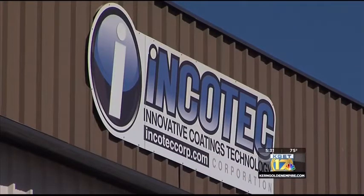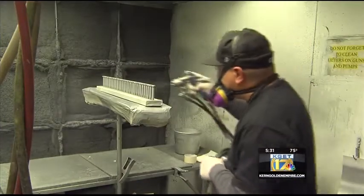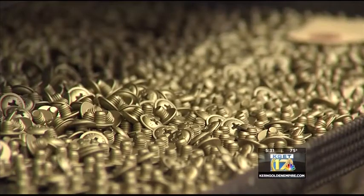I felt that the industry needed two competitors, not one. Riley founded Innovative Coatings Technology. Incotec develops and applies special coatings for metal fasteners — essentially the nuts and bolts used worldwide in the aerospace industry.